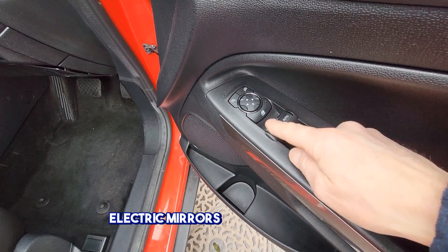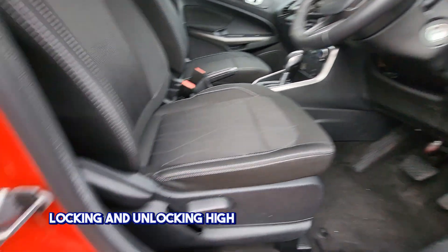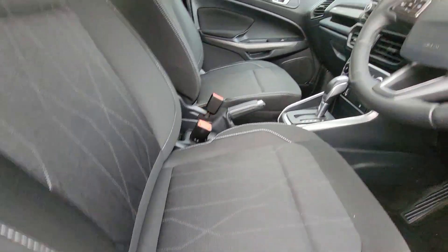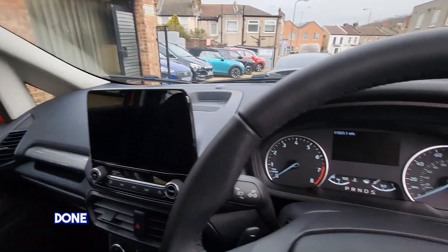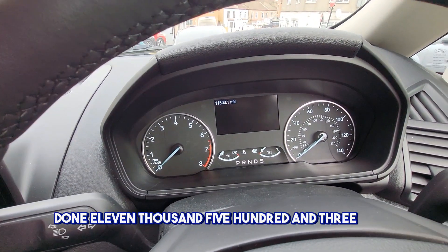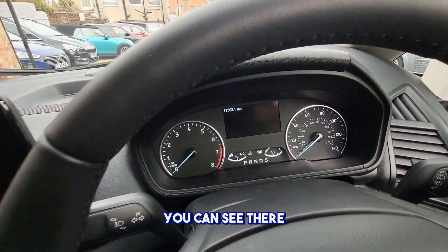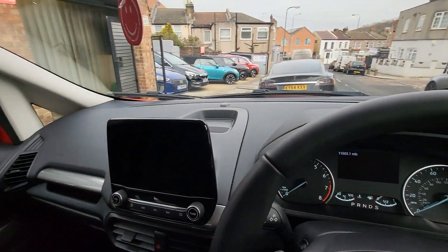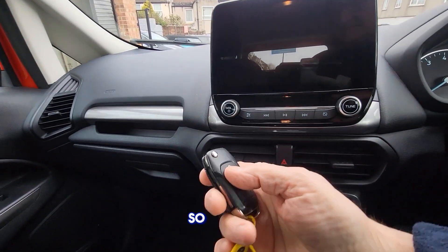Electric mirrors, electric windows, locking and unlocking, height adjustable driver's seat. Eleven thousand, five hundred and three miles as you can see there. That's a flip key.